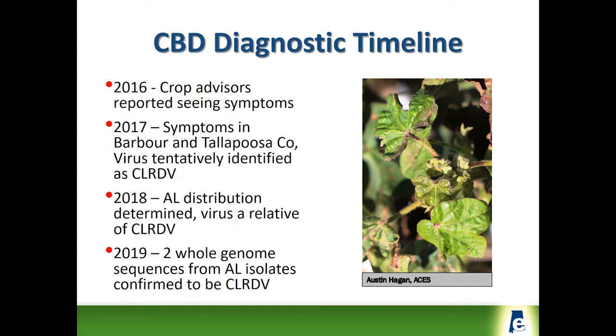The symptoms showed up again the following year in those two areas. Samples were collected and the resulting disease was identified as being caused by the cotton leaf roll dwarf virus, which is the causal agent of cotton blue disease.